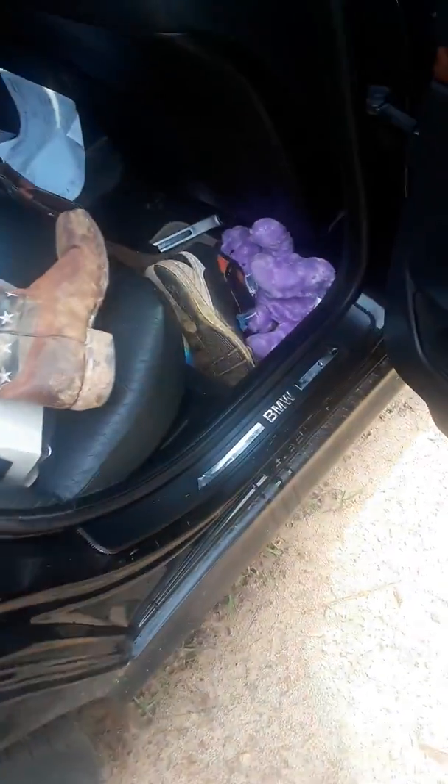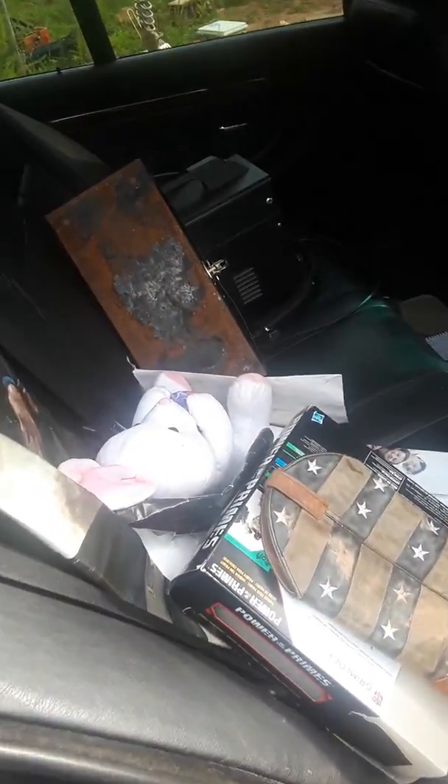I got all my junk in here so it's not really clean, but the seats are in perfect shape. I just have my stuff in here temporarily.